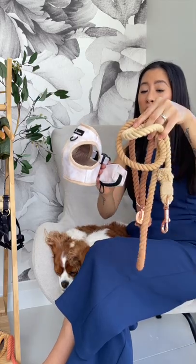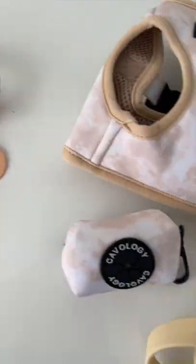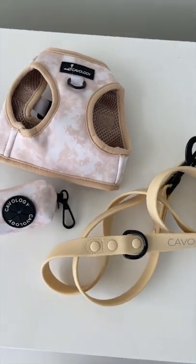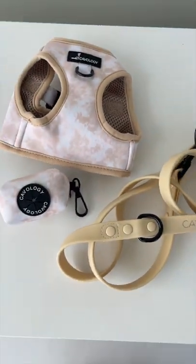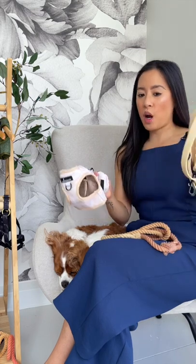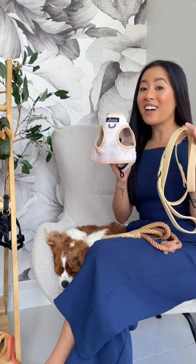The bundle includes the cute waist bag dispenser. You can get it with this beautiful Chai Latte rope leash — this ombre is very unique — or you can get it with the Luxe leash, which is the London Fog leash bundled up with the Chai Latte. I know a lot of people are fans of rope leashes but others are fans of Luxe leashes especially for fall and winter, so you have the option of getting it with either.